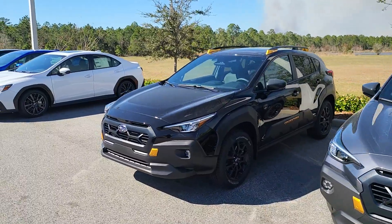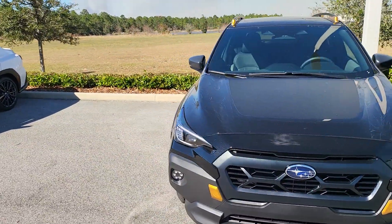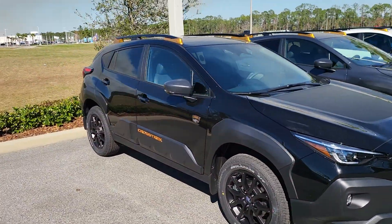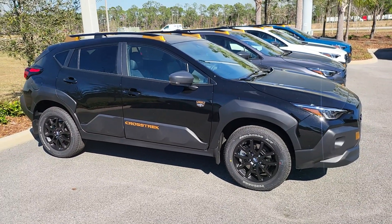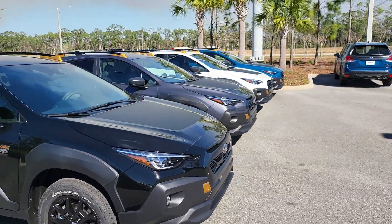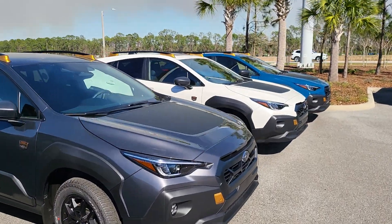I would love to answer any questions that you have about these vehicles. Please feel free to give me a call whenever you get the chance. Again, it's Austin over at Subaru of Daytona, and my office line is 386-236-4030. Thank you and have a great day.